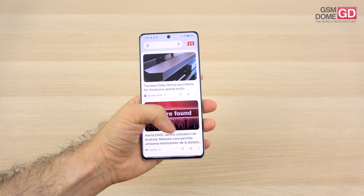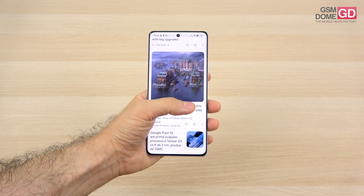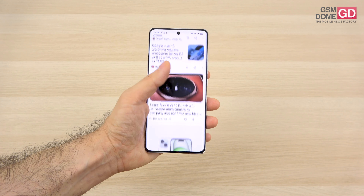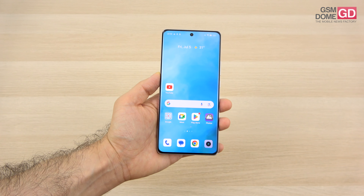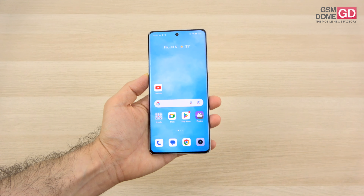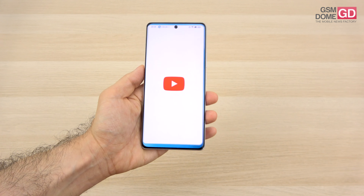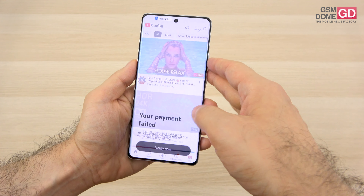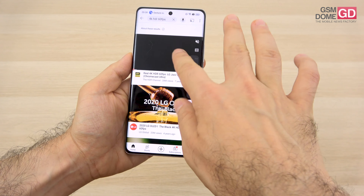As far as the screen is concerned, it's pretty immersive. We're dealing with an OLED, 6.78 inches in diagonal, with a Full HD+ resolution. It promises to reach 6,000 nits — it's the first 6,000 nits phone on the market. It's got Dolby Vision, HDR10+, and a 10-bit panel. We have a classic YouTube clip ready so you can see the actual quality.